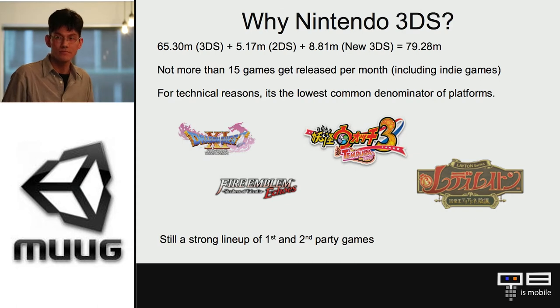For technical reasons, the Nintendo 3DS is the lowest common denominator of all Unity platforms being supported — the second lowest would probably be the Wii U. There's still a large lineup of third-party and first-party games: Fire Emblem is first party, and third party includes Dragon Quest, Yo-Kai Watch 3 which came out in Japan and should come out in the States next year, and a new Layton game — Lady Layton, the newest in the Layton series.